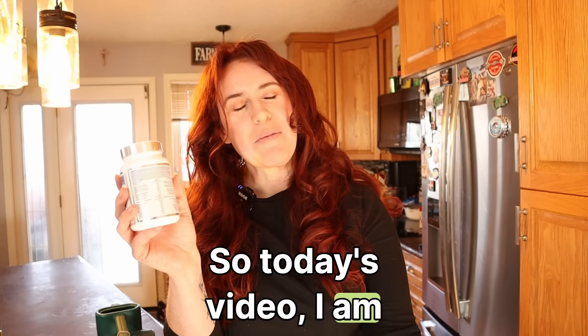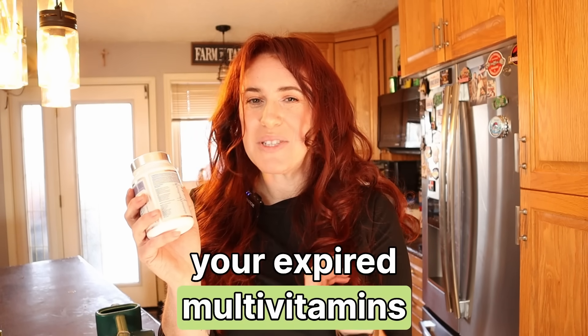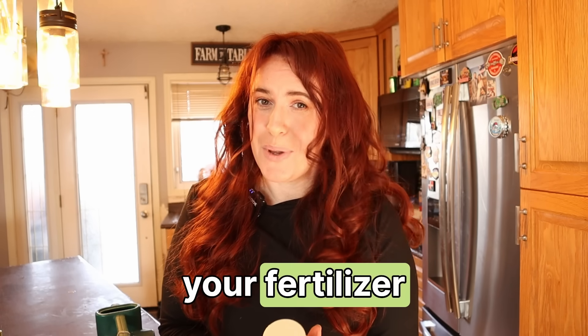So today's video, I am going to go through whether or not you can use your expired multivitamins to bump up the potential of your fertilizer. At school, universities, we don't talk about adding vitamins to our plants, so I actually had to dig into a lot of bizarre research.